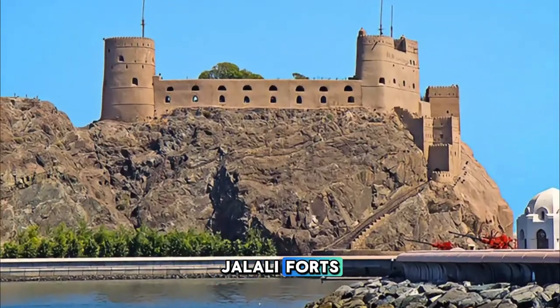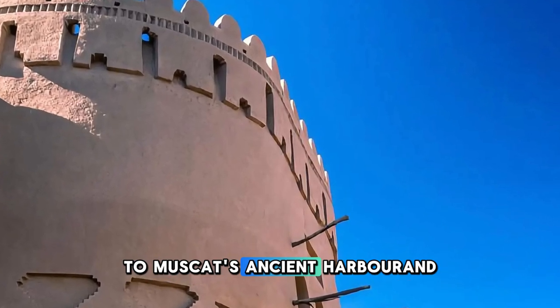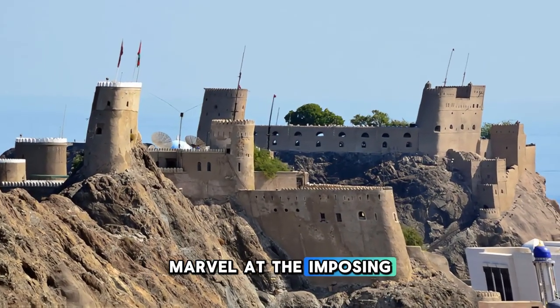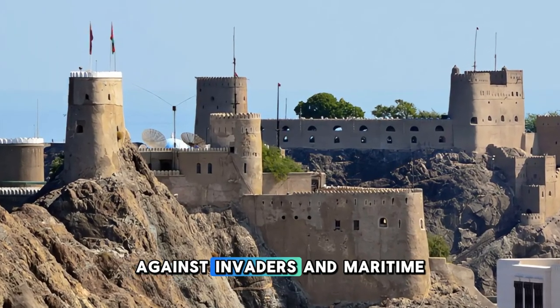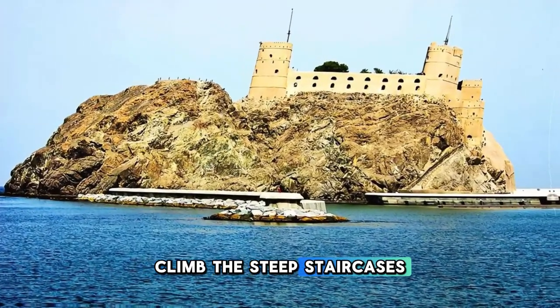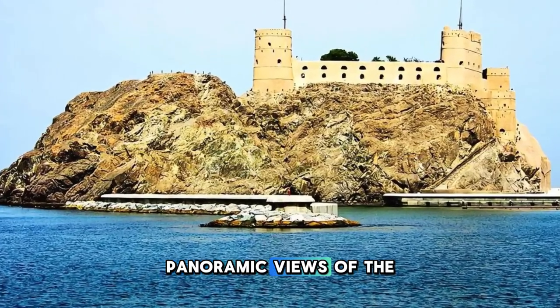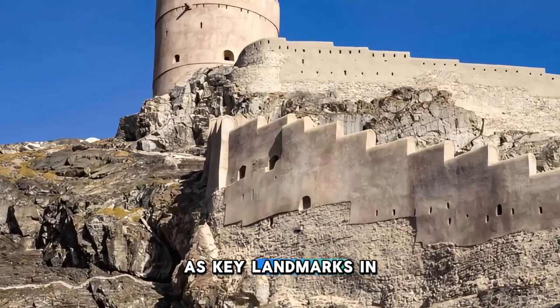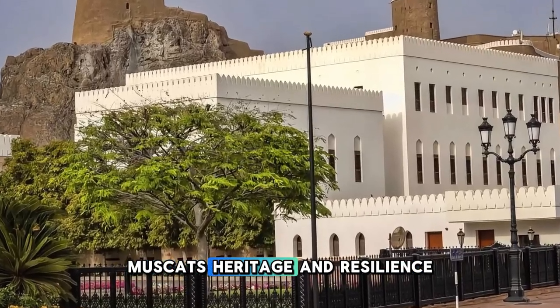Explore the historic forts of Al-Mirani and Al-Jalali, which guard the entrance to Muscat's ancient harbor and offer commanding views of the city and the Arabian Sea. Marvel at the imposing fortifications, bastions, and cannon emplacements that have defended Muscat for centuries against invaders and maritime threats. Climb the steep staircases and ramparts of the forts to reach the rooftop terraces, where you can enjoy panoramic views of the city skyline, harbor, and distant mountains.